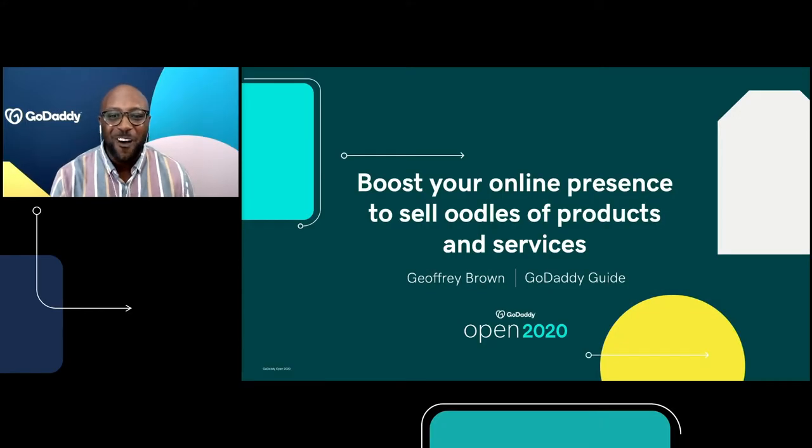Hi, everyone, and welcome to our third session, where you'll learn how to boost your online presence to sell oodles of products and services. My name is Jeffrey Brown. I'm a webinar manager at GoDaddy. I've been with the company for almost a little over five and a half years. I get to educate local business owners and local entrepreneurs on content marketing, social media marketing, reputation management, and really just to make sure that you're getting connected with your customers and you're painting that experience online.